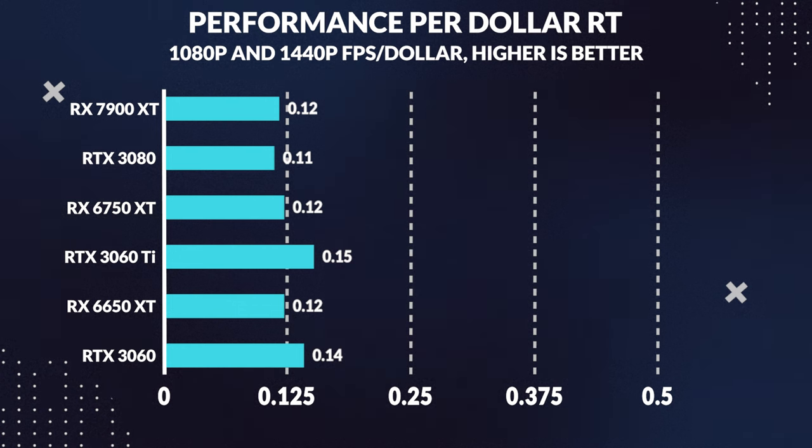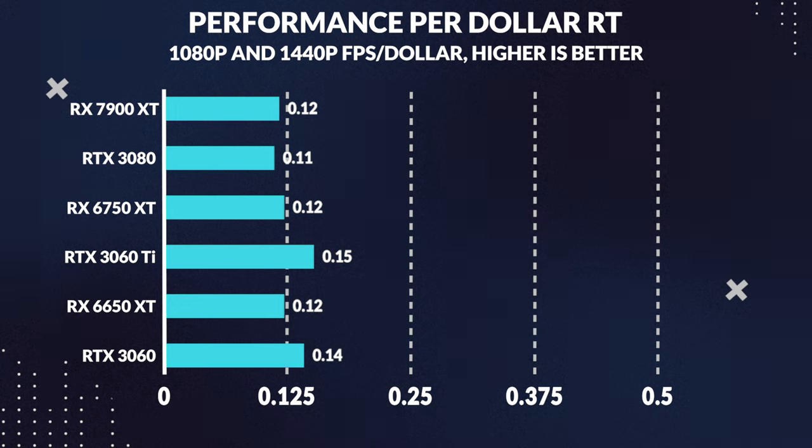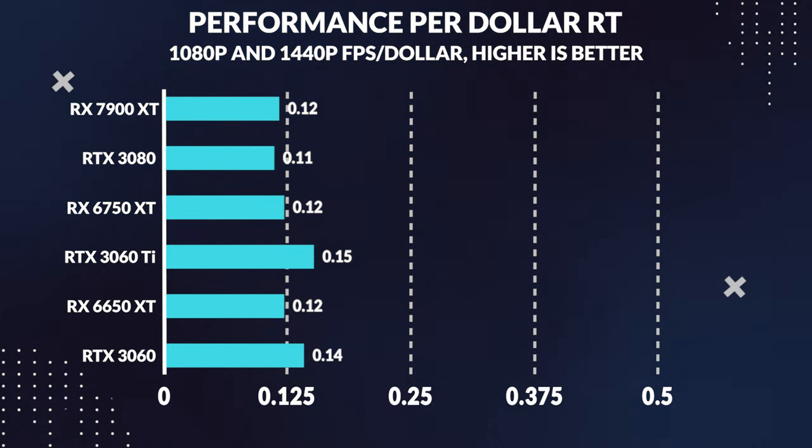But what about value for money in ray tracing? When we compare performance per dollar, the 3060 Ti and 3060 actually come out on top. The 3060 Ti provides an impressive 25% more performance per dollar, while the 3060 offers a solid 17% more value when it comes to ray tracing.